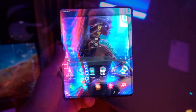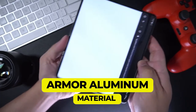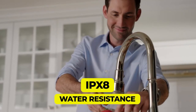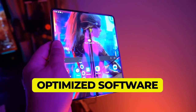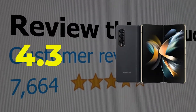Key features include armor aluminum material for a lighter and sleeker phone, high IPX8 water resistance, S Pen support, and improved software optimized for foldables. This product's customer review is 4.3 out of 5.